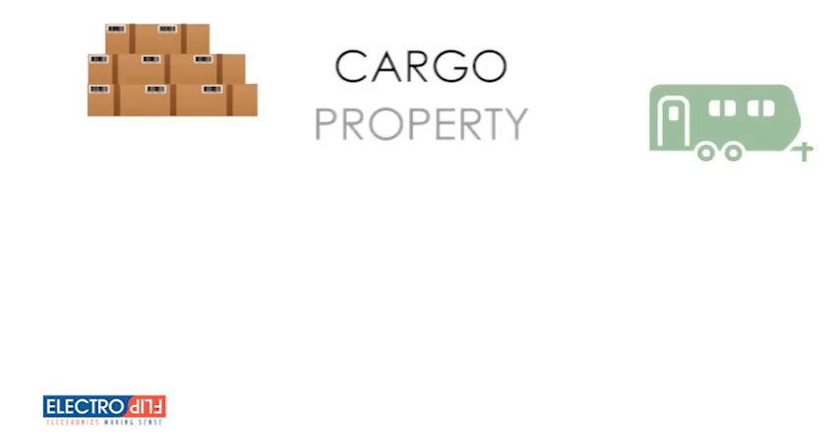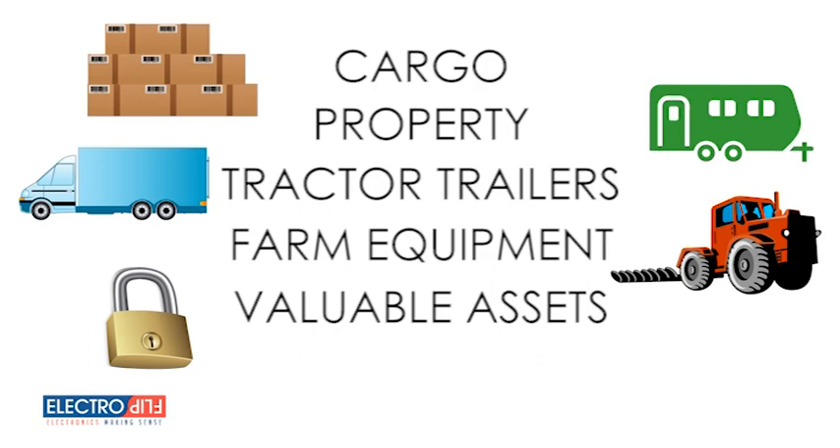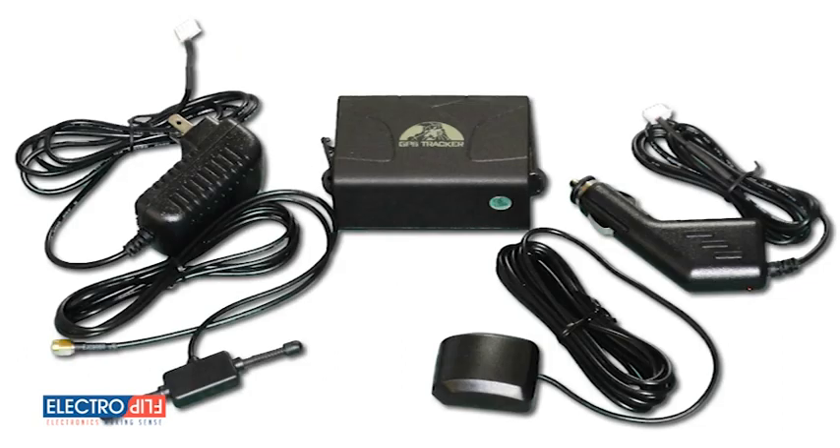Whether you need to track your cargo, property, tractor trailers, farm equipment, or other valuable assets, the iTRAK 2.0 makes it easy, long lasting, and affordable. So order your iTRAK 2.0 from ElectroFlip.com today.